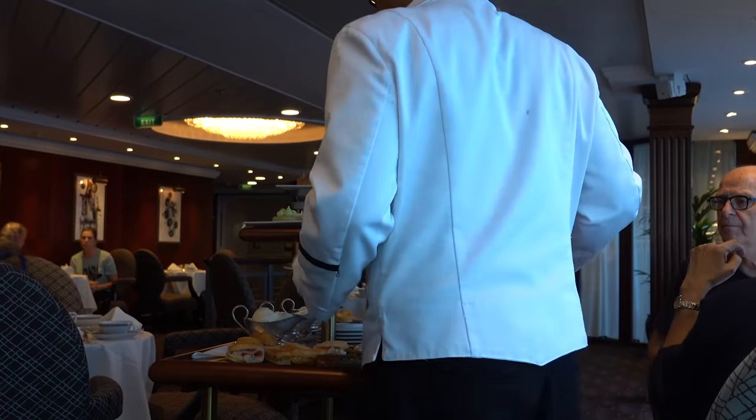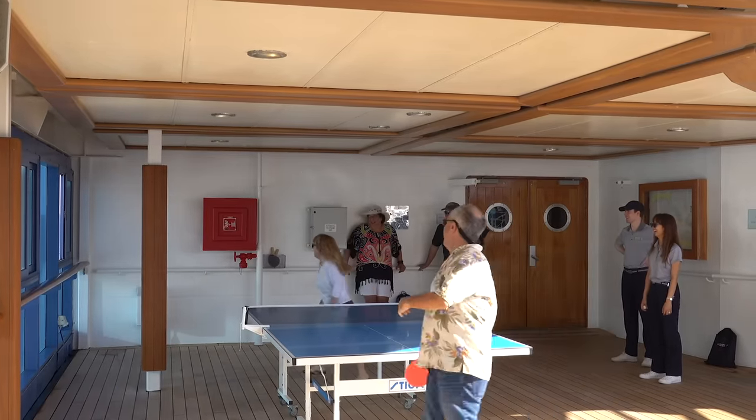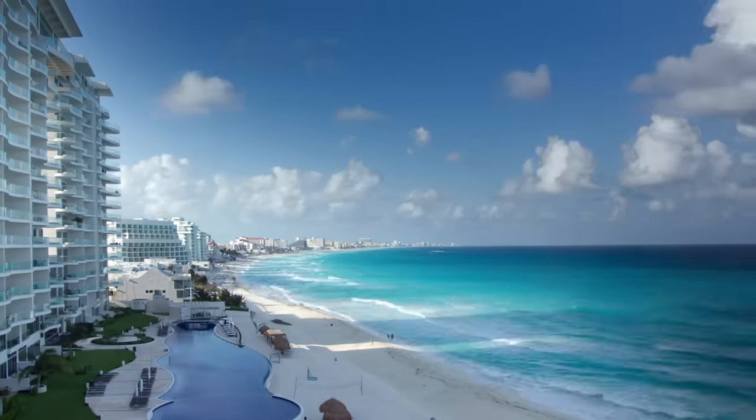Oceania Cruises — I loved my time on Oceania Cruises. I had a great time. I liked the mix of high quality and being a little bit more relaxed, particularly cruising in the Caribbean. I have loads more tips and videos about Oceania, the Caribbean, and cruising in general, so why don't you watch another one of those right now?